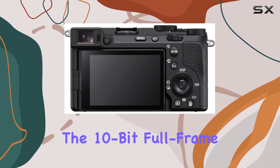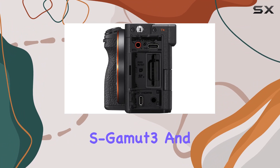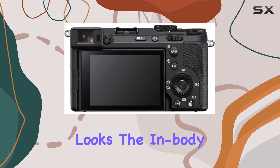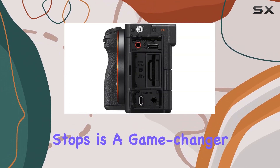Video enthusiasts will appreciate the 10-bit full-frame 4K 30p video capability, coupled with S-Log 3, S-Gamut 3, and S-Cinetone, offering creative freedom and cinematic looks. The in-body image stabilization providing seven stops is a game changer for handheld shooting, ensuring your footage stays steady.